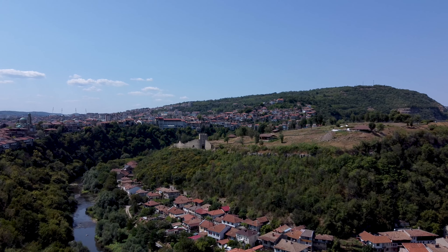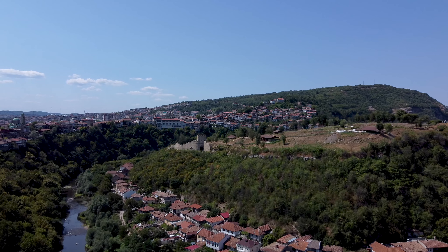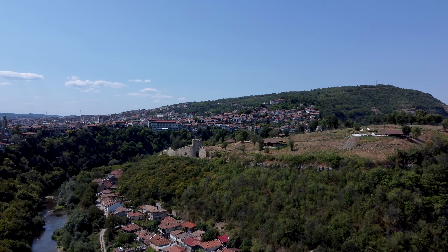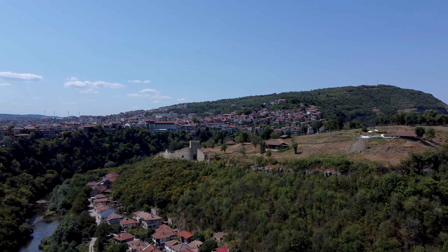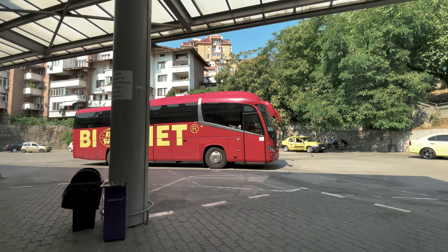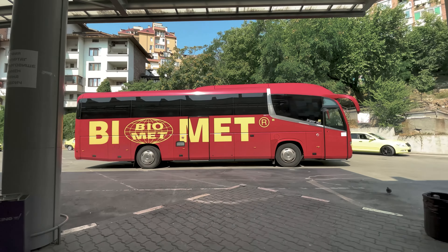It's possible to visit Veliko Tarnovo as a day trip from Sofia, but it would be a very long day with much of your time in transport. From Sofia to Veliko Tarnovo it's 220 kilometers to the east, or about three hours by car. So I recommend giving it at least an overnight visit.